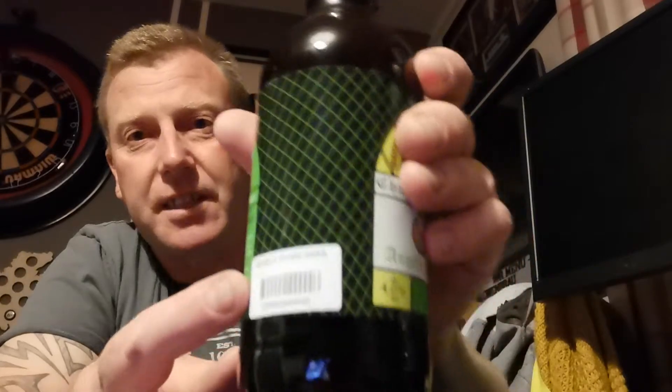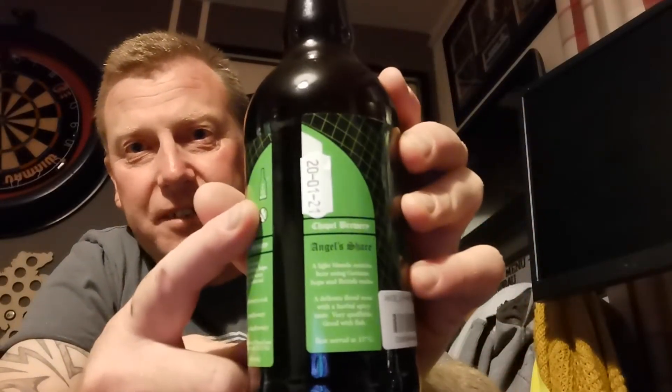You know, maybe for a starter brewery it may be a waste of money, but I'm quite looking forward to it. The little labels on the side suggest it's very much a little family run sort of business. This is a light blonde session beer using German hops and British malts — delicate floral notes with a herbal spicy taste. I hope it's as good as it comes across. It's bottle conditioned.